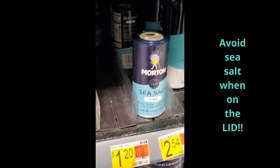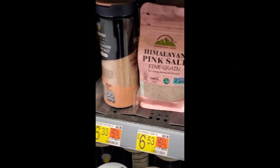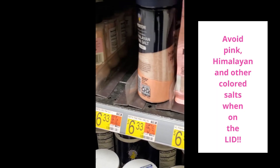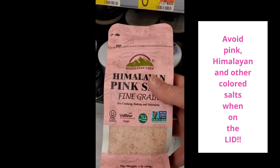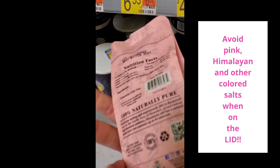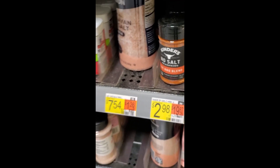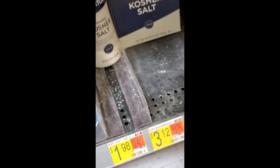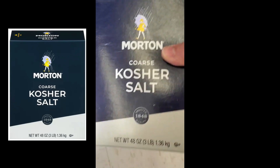This is sea salt, but it's also iodized, so you want to avoid that. Anything up here — sea salt, sea salt, sea salt — definitely avoid pink salt, Himalayan salt, any other colored salts. Even if it says it does not contain iodine, you still want to avoid it. These are very rich in naturally occurring nutrients including iodine.